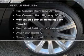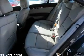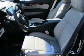Plus, enjoy these notable features that are included in this vehicle: keyless entry, leather seats, power door locks, power windows, cruise control, Bluetooth wireless, and AM/FM stereo with an MP3 player.